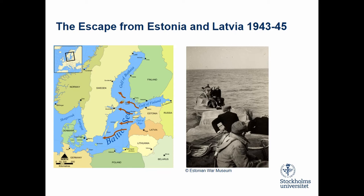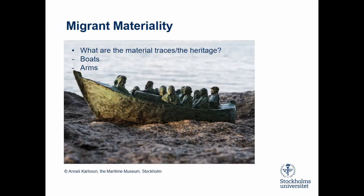Some crossed straight over to the Swedish mainland, as you can see. Others went via Finland and the Åland Islands. Quite many went to Gotland, a big island in the middle of the Baltic Sea. Also, thousands of refugees were lost at sea — nobody really knows how many. And this escape has of course left traces.